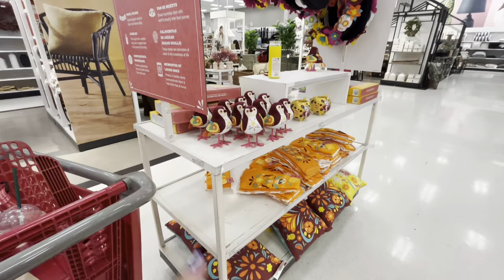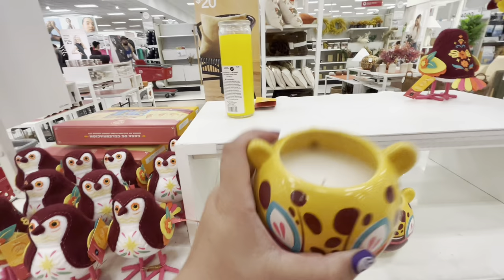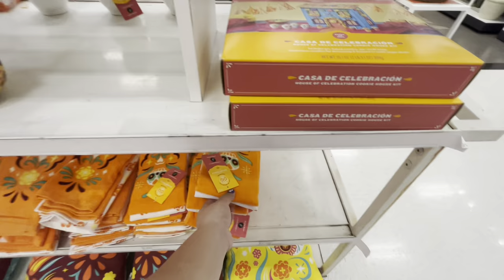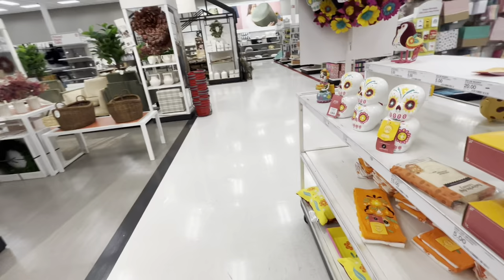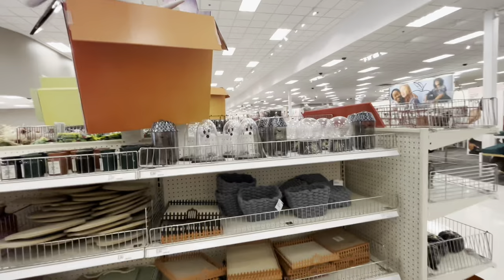They have a little Día de los Muertos section — it's small but they have cute birds for $5. There's a candle for $15 — doesn't really smell. They have a 'Casa de Celebración' make-your-own Día de los Muertos cookie house, towels for $5 — very nice — and flip pillows for $10. They also have these for $10, and a cute figurine for $10. The wreath is $20.